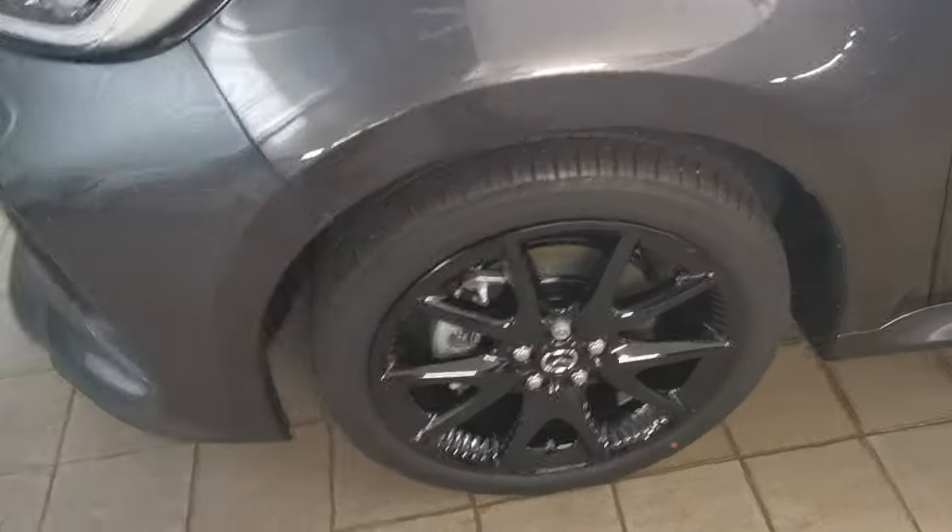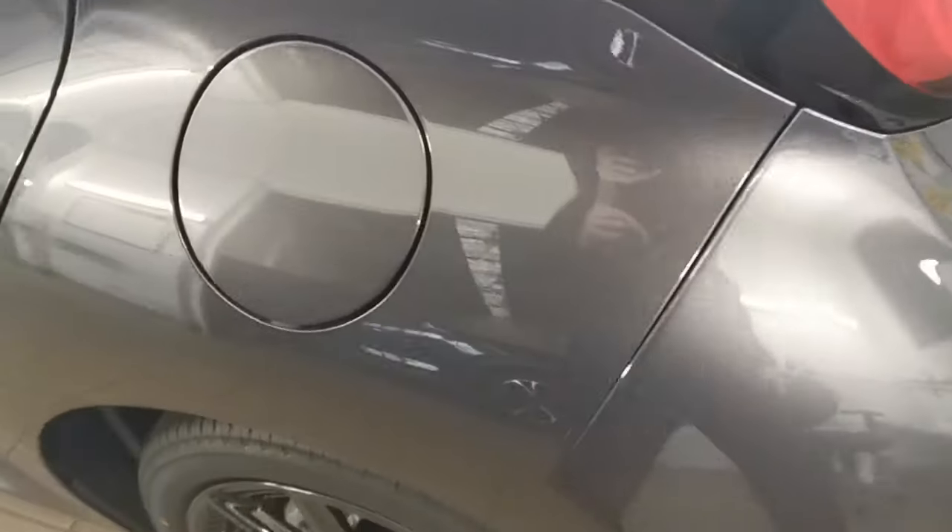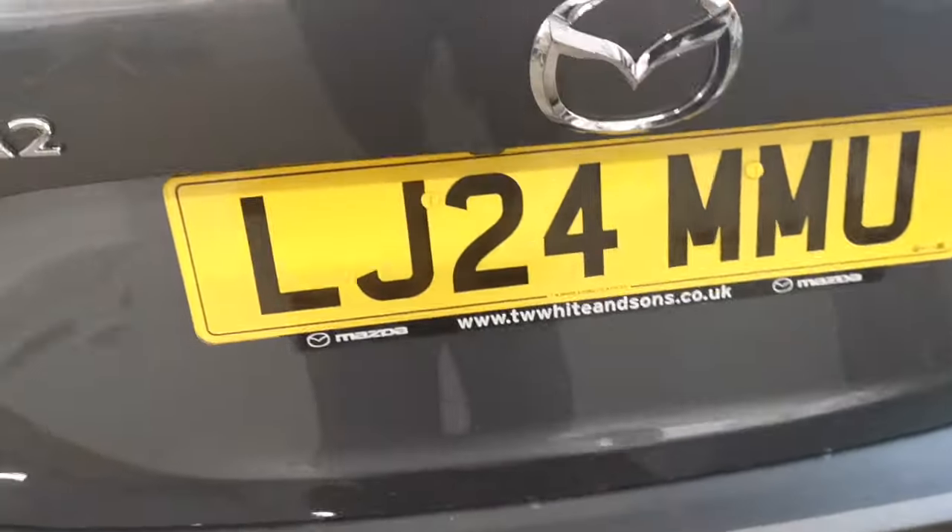Great spec with it too. Multi-spoke alloy wheels, black door mirror caps, rear privacy glass, rear parking sensors — hybrid car.